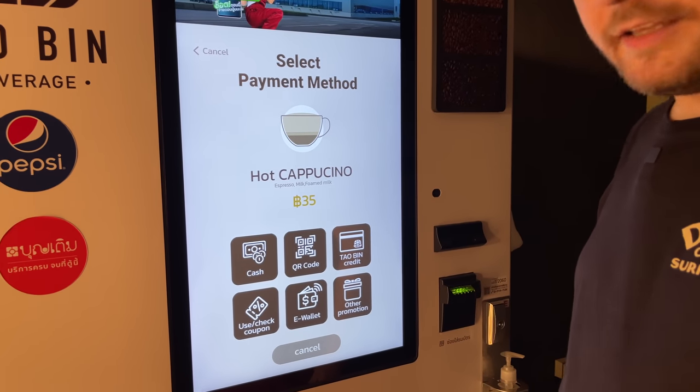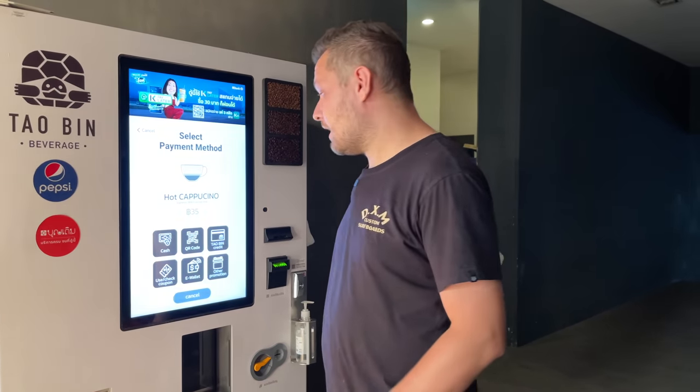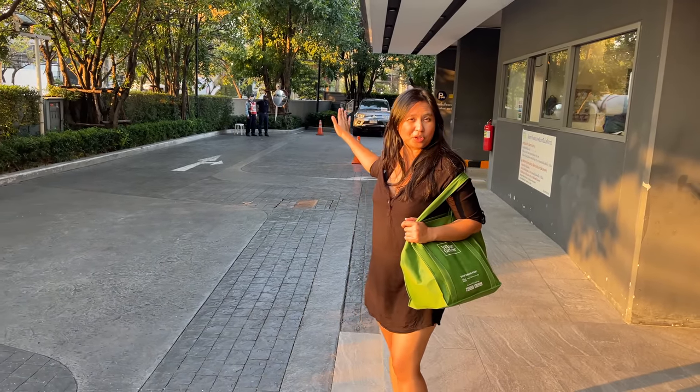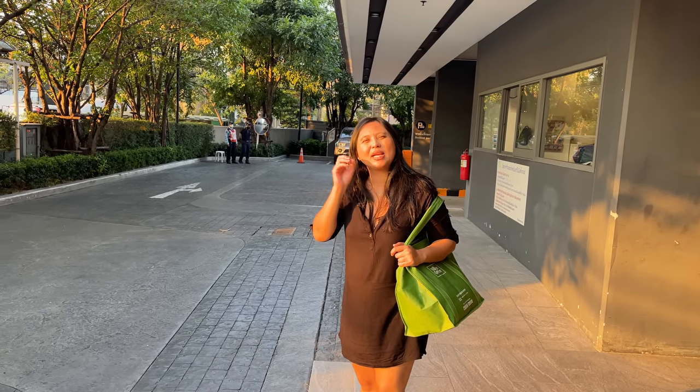At the metro station we pay using the Rabbit card, which we explained in our very first videos when we arrived in Thailand. You can also use it at McDonald's, Krispy Kreme, and many other shops. There is car and motorbike parking and 24/7 security on standby. If you prefer 7-Eleven, there's one about eight minutes away, also open 24/7.